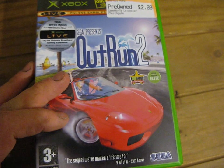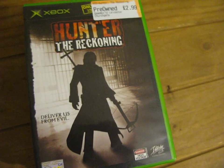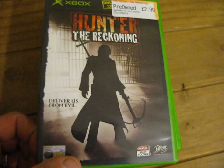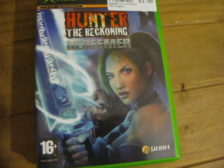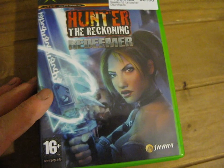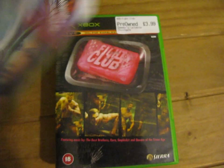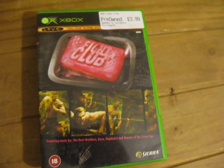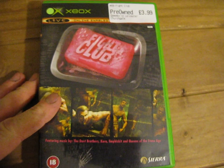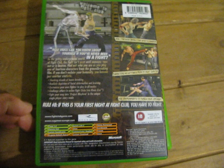Sega Presents OutRun 2, £2.99, that's a 1-4 player game. Hunter: The Reckoning, £2.99 by Interplay, that's a 1-4 player game. Another Hunter the Reckoning game but this one's called Redeemer, by Sierra, this was £3.99, that's a 1-4 player. And next we've got Fight Club, £3.99 by Sierra, age rated 18, and that's a 1-2 player game.